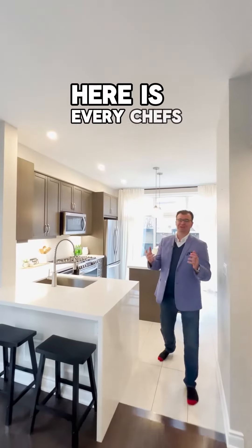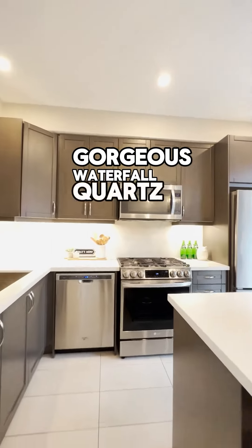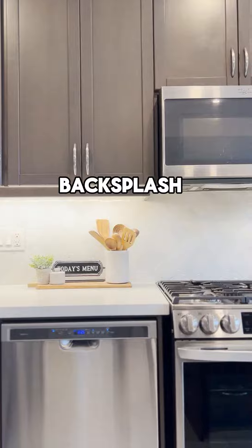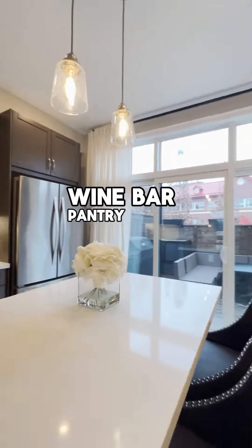Here is every chef's dream. Look at this kitchen. Gorgeous waterfall quartz countertops, backsplash, gorgeous under cabinet lighting, wine bar, pantry, center island.